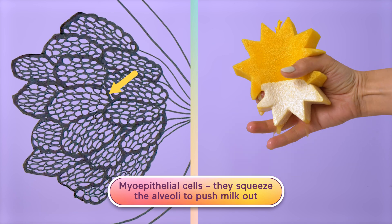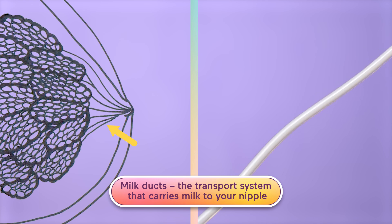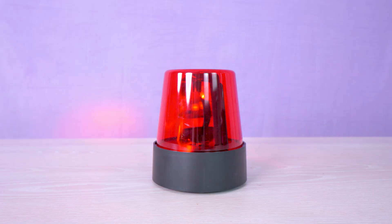Myoepithelial cells squeeze the alveoli to push milk out, and milk ducts are the transport system that carries milk to your nipple. These systems are developing the whole time you're pregnant, even making small amounts of milk before birth. But it doesn't kick into high gear until your baby is born — that's when your body gets the signal to start producing real milk.